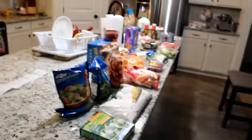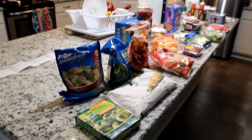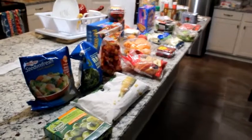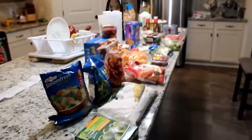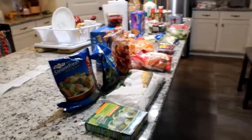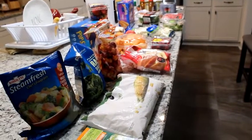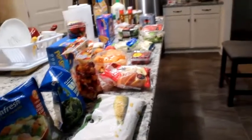Hey y'all, welcome to Homemade with Linda — this is Linda here! I did a little grocery haul for you. I went to Publix — I don't know if y'all are familiar with Publix, but it's a grocery chain in the southeast. I thought I would do a little grocery shopping there; a lot of this is more along the lines of the healthy persuasion. Let me get started — here is my grocery receipt.